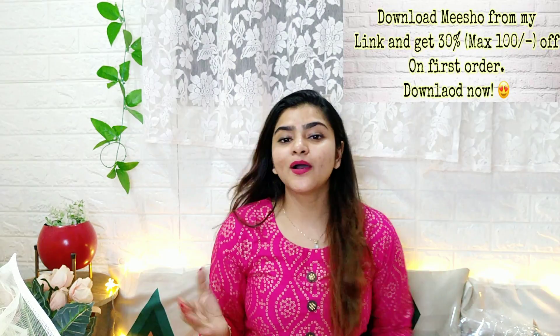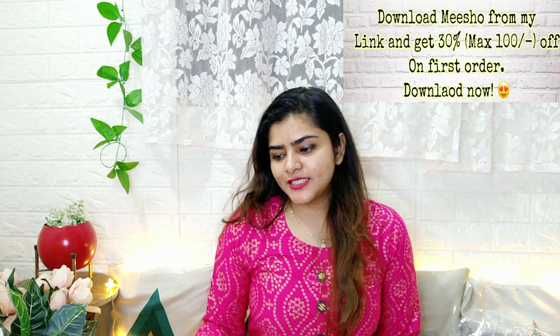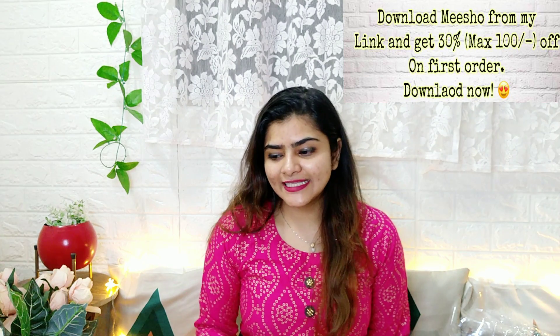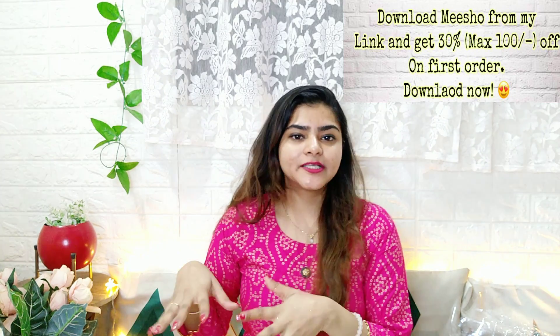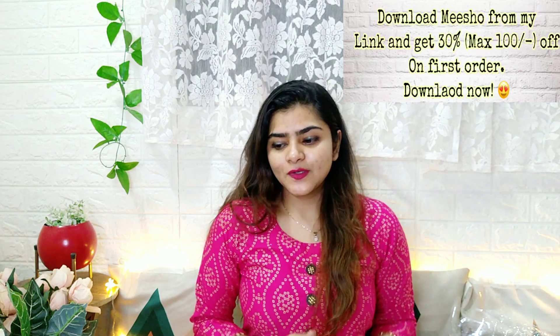That completes my haul — I have 6 lehengas and I'm really happy with the quality. These are very beautiful pieces, and for the price they are really, really good. You will find all the links in the description box, so make sure to check them out.